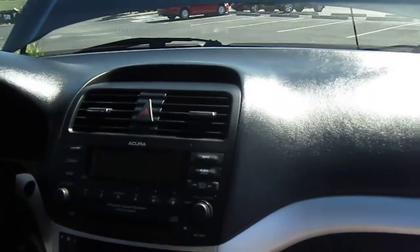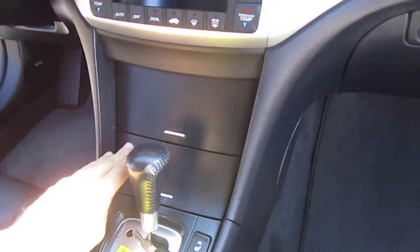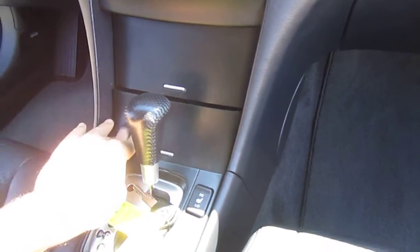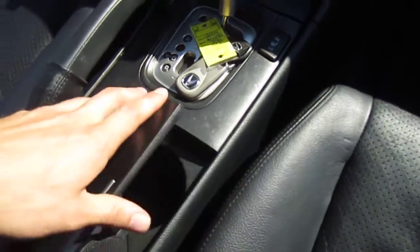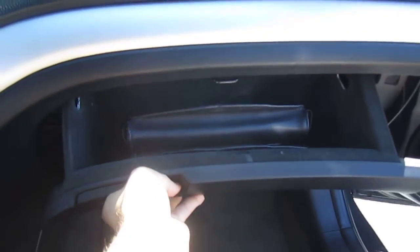Nice smoke and pet-free interior here. No cracks in the dash — very nice. Plenty of storage. Dual heated seats. Semi-automatic transmission. Dual cup holders. Comes with the owner's manual and radio code.